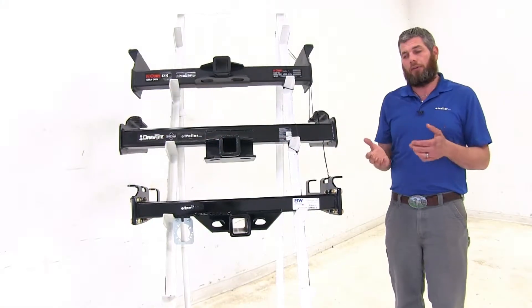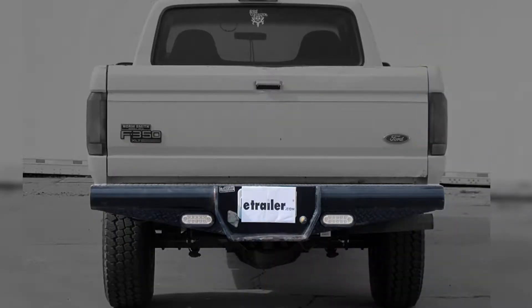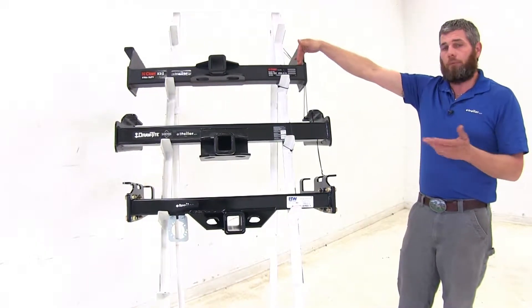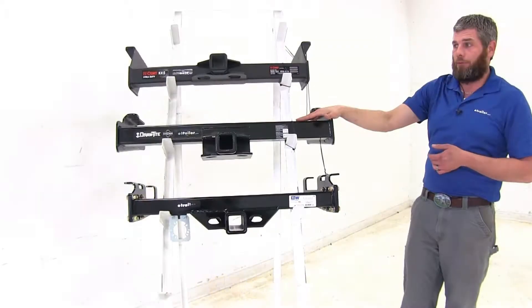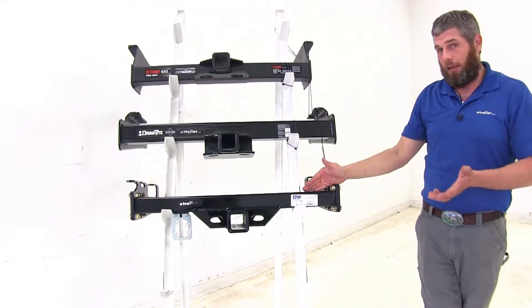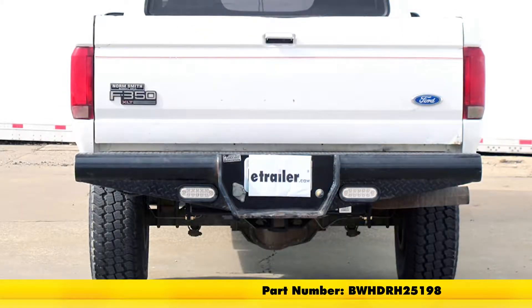Now in some of those trucks they did have a very deep drop style bumper — they would start narrower at the edge and kind of get thicker as they got towards the middle. If you do have that style of bumper, there is an availability from Curt that's going to work out great for you. That part number is C15511. There is not an option from Draw-Tite in the class 5 version, and B&W does have a version available for that deep drop bumper. That part number is BWHDRH25198.